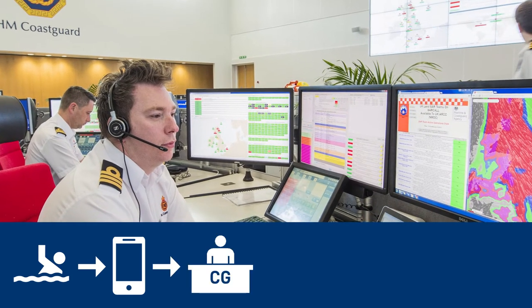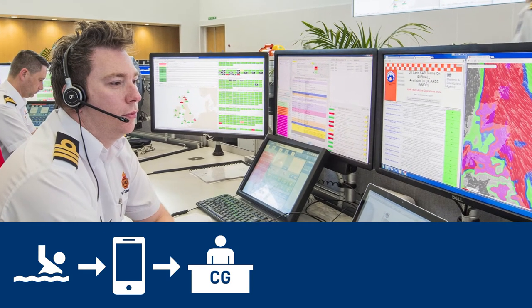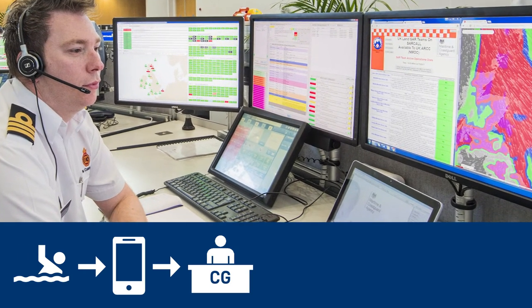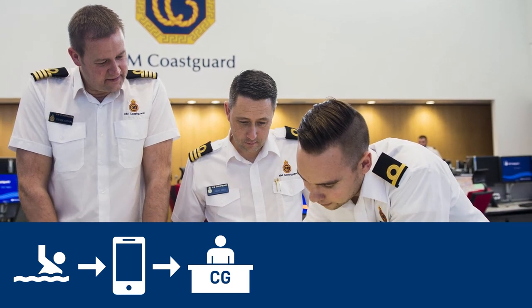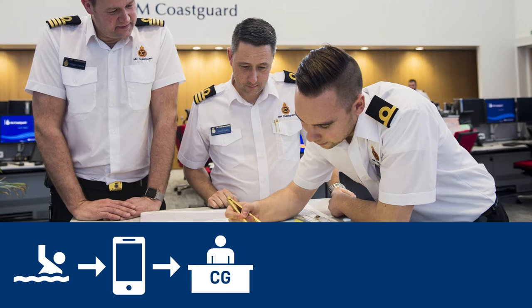Your call will be taken by one of the UK's Her Majesty's Coastguard operation rooms. In North Wales, this is based in Holyhead. They will gather all the information needed from the person making the call and then decide on which is the best search and rescue asset to send to help.